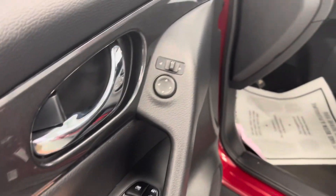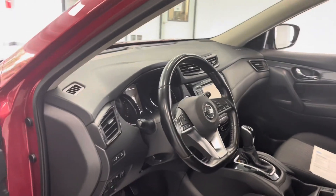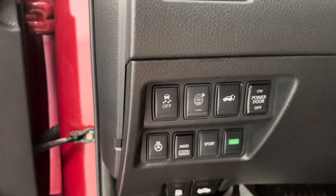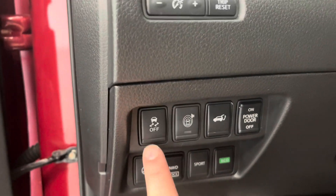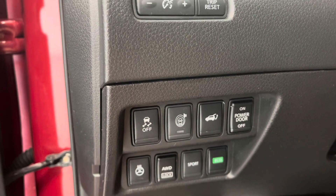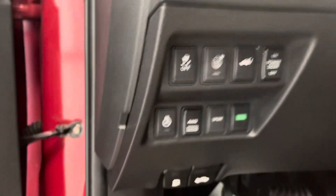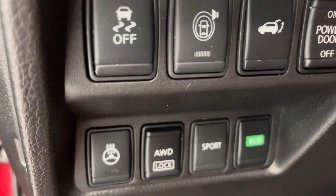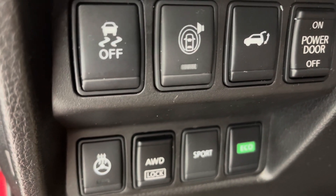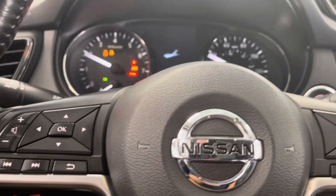In the driver area, you will notice you do have all your power doors, locks, mirror adjustments, etc. You will also have your power seat adjustments right here. To the left of the steering wheel, Nissan does a great job of adding nice amenities — you do have your traction control, proximity alert on and off, liftgate control, power door on and off, as well as a heated wheel, all-wheel drive lock, sport mode, and eco mode. Sport mode is more of an aggressive drive; eco mode shuts down some cylinders for a more fuel-efficient drive. Let's go ahead and start it up.